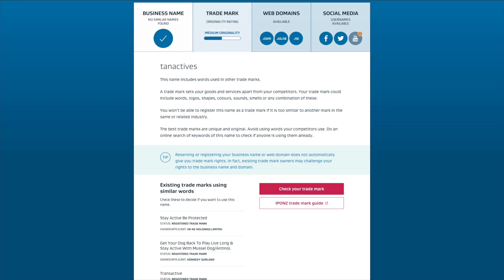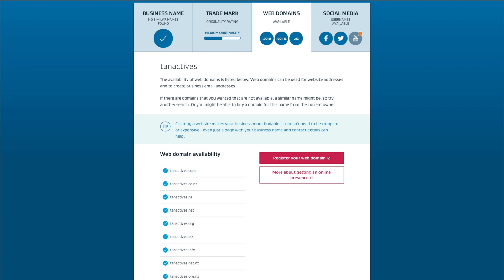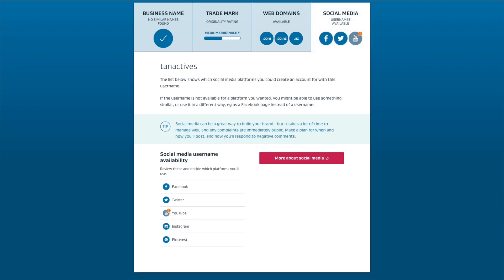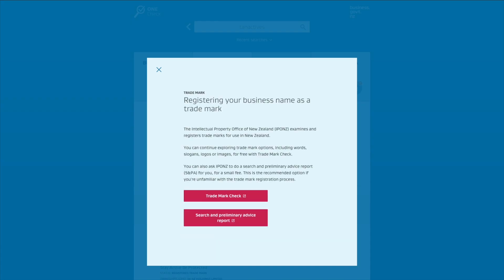Click through to each of these categories and you'll be presented with more in-depth information, allowing you to judge whether you'll be at risk of any legal action if you use your chosen business name. If the name is being used by a business in the same or related industry, it's a real risk that you could be. But if you're in the clear, click through further and OneCheck links you through to the sites where you can reserve your business name, register your domain name, your trademark, and claim that social media username you're needing. Jeepers, how easy was that?